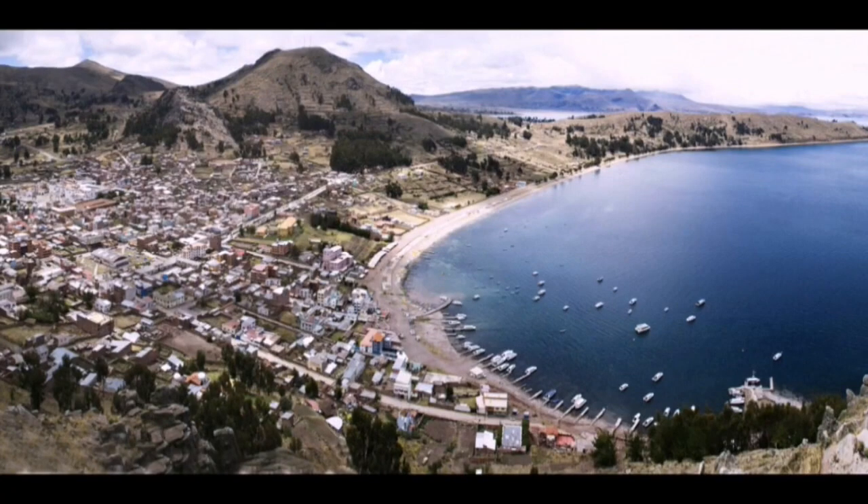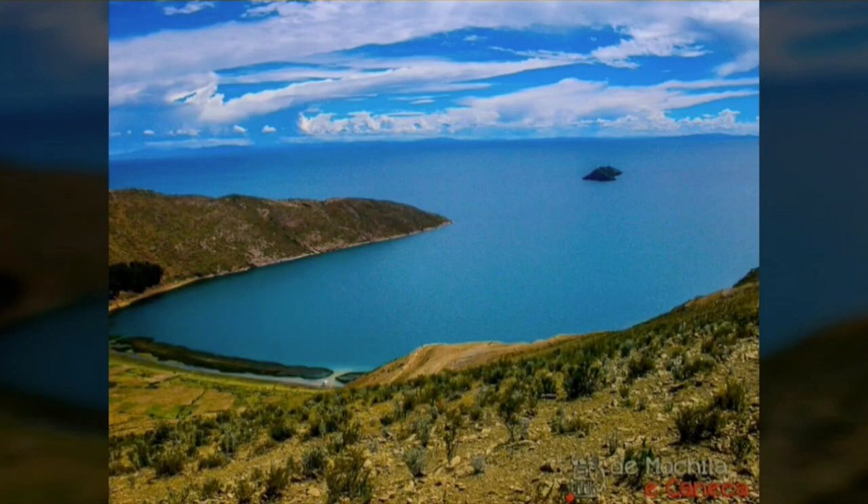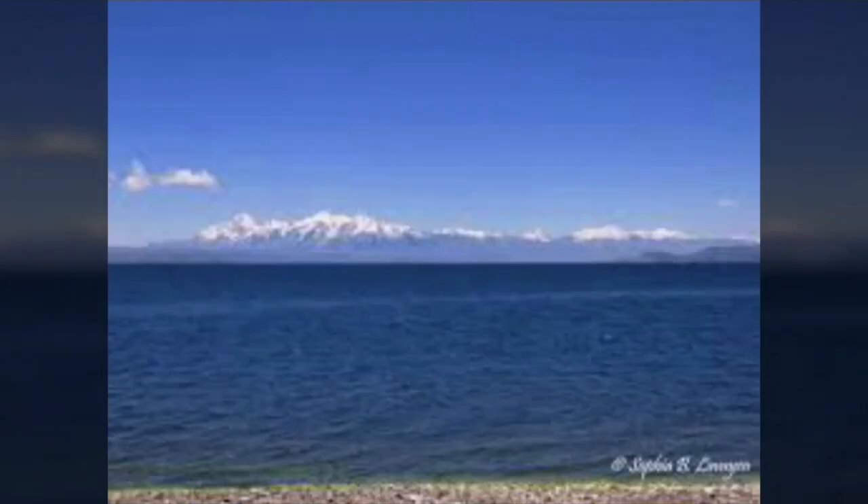The Titicaca Lake is the highest navigable lake in the world. It is not only an unbelievable source of freshwater, it is also the hydro-climatic factor that makes life possible throughout the highlands, and is two hours from La Paz City.